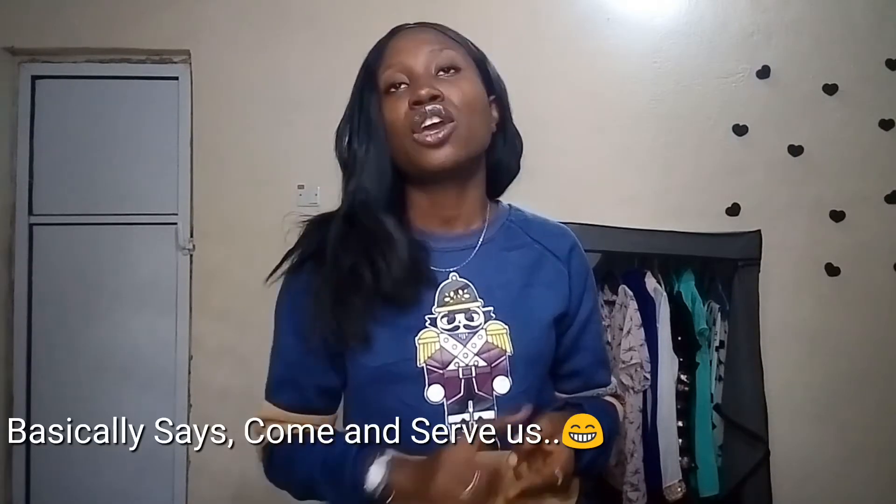You must also have your call-up letter. Your call-up letter is the document that states you have been posted to a particular state for your camp experience and service year. I posted a picture of the call-up letter on my last NYSC video — check that out. It will be the first thing checked at the gate before you enter camp.